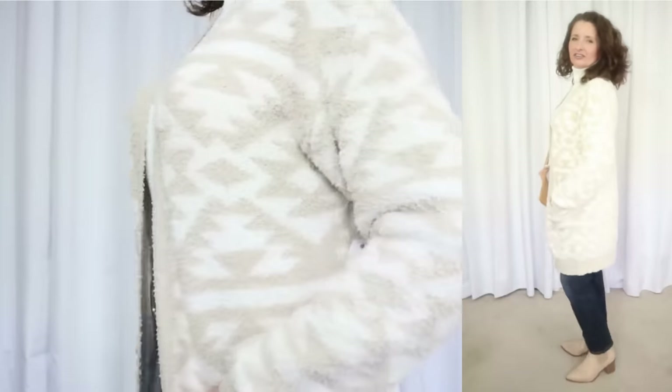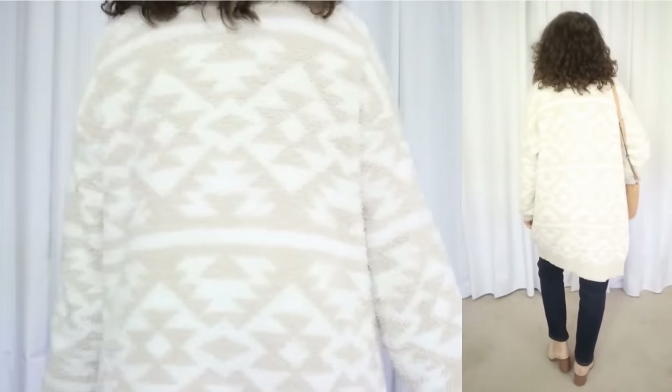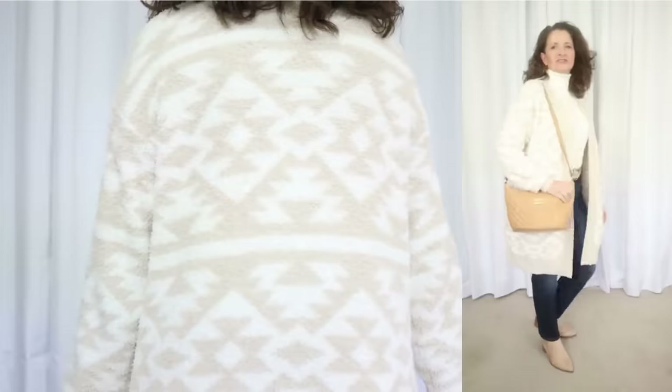I am one of those people who cannot tolerate anything tight or restricting on my neck, and I have to say that this is remarkably comfortable. This one has a ton of stretch and feels almost like a mock neck on, so win-win because it covers my neck wrinkles without choking me.